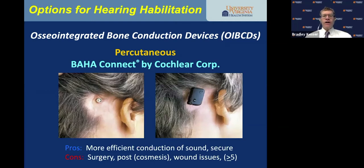There are a number of different osseointegrated bone conducting devices. The percutaneous devices include the Baha Connect by Cochlear — more efficient in conduction, the processor snaps onto the surgically implanted post. It does require surgery, there's the cosmesis of the post, and wound issues can occur. Clobetasol, a topical high-potency steroid cream, has changed the game for skin issues around the post. The FDA has not approved these devices for children younger than age five.